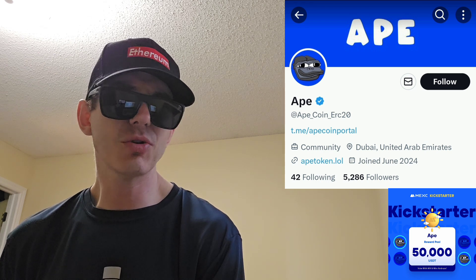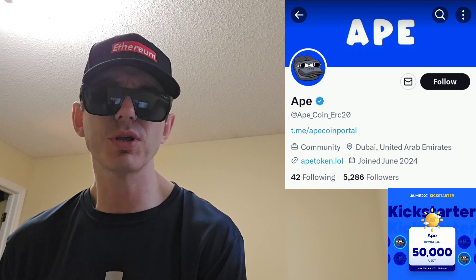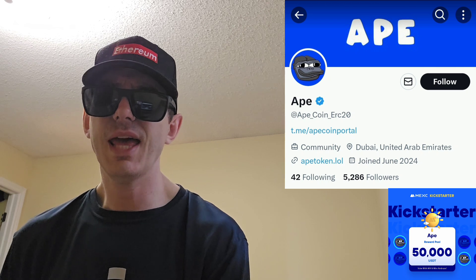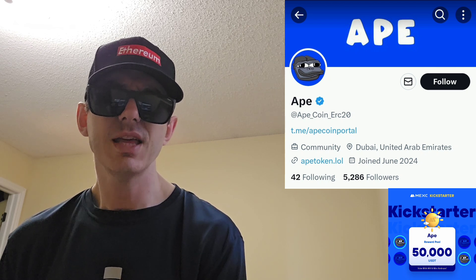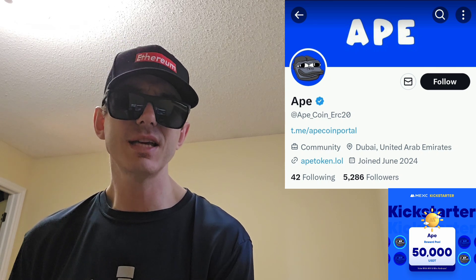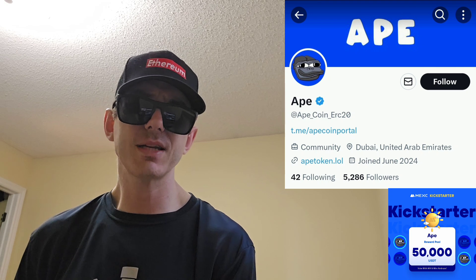They have a Telegram you can follow at ApeCoin Portal with 590 subscribers — you can preview the channel before joining. Their webpage is apetoken.lol. If you go to DexTools or DexScreener and put in the contract address, you can see the chart. This token is actually trending right now at number eight in the Ethereum section on DexScreener.